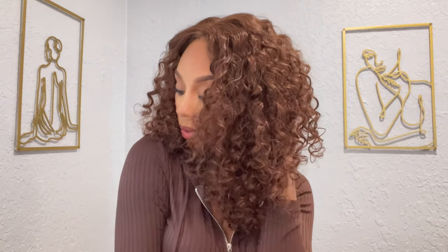And she is feeling herself! Look how gorgeous. Absolutely lovely. Highly recommend. Five stars.